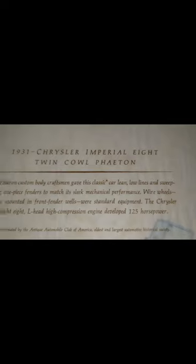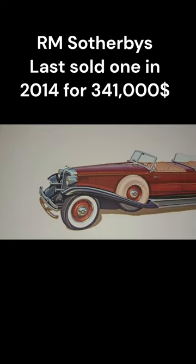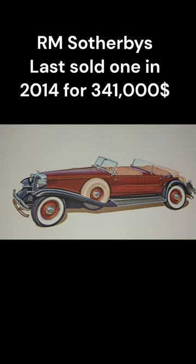The 1931 Chrysler Imperial 8 Twin Cowl Phaeton. LeBaron custom body craftsmen gave this classic car lean, low lines and sweeping one-piece fenders to match its sleek mechanical performance. Wire wheels, two mounted in front fender wells, were standard equipment.